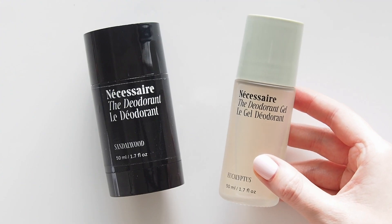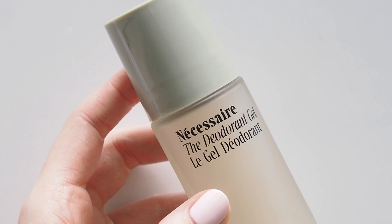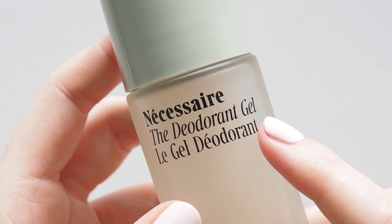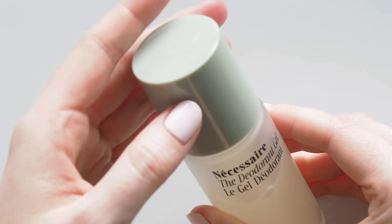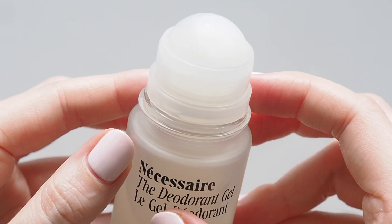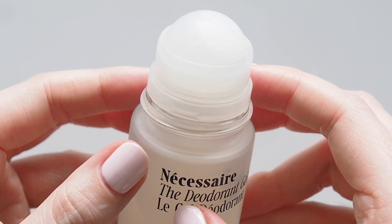Then late last year Necessaire's new deodorant gel formula landed in my letterbox before the official launch in mid January and it completely blew me away. This liquid gel is much thinner than the cream so it feels really light, cool, dries quickly, and the rollerball dispenses an ideal amount of product so you can layer it but never get in a mess.